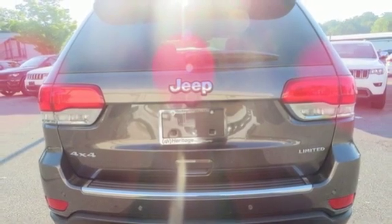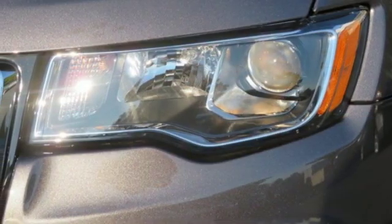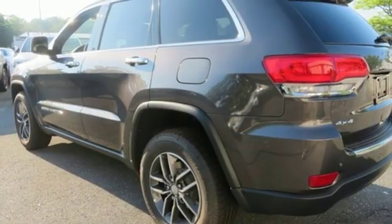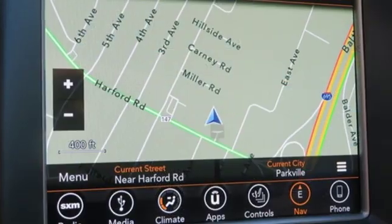V6 engine, power sliding and tilting sunroof, electronic shift on the fly, and heated leather bucket seats. Everywhere you want to go, anything you want to do, Jeep takes you there.